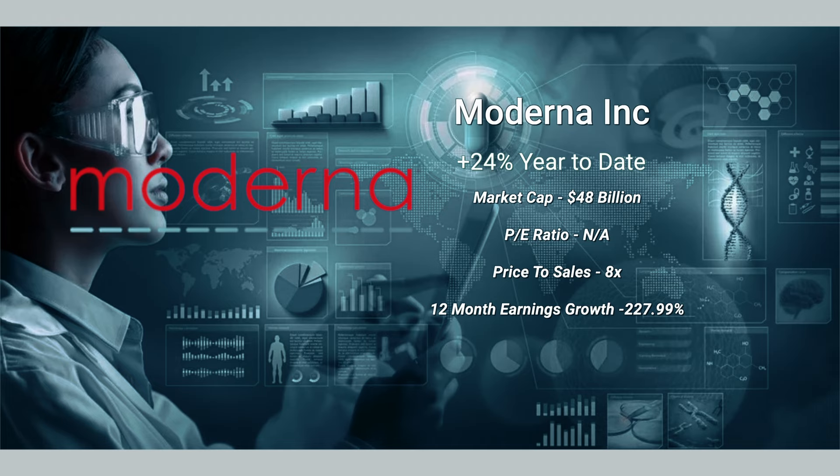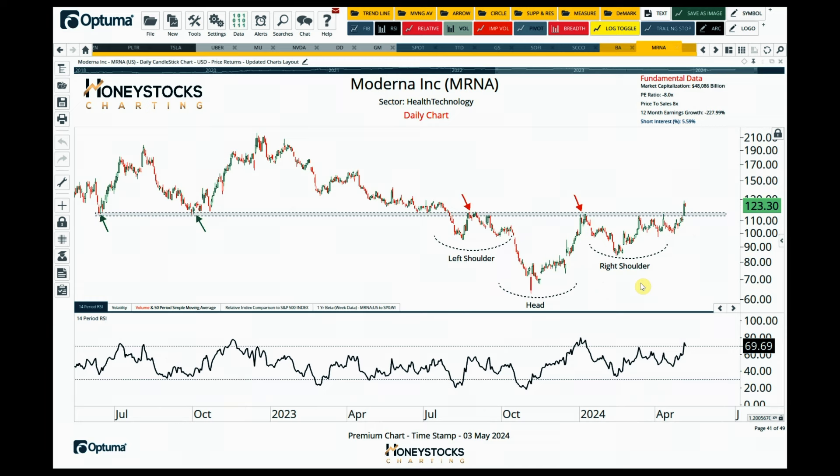Moderna — I am sharing this chart with our clients this weekend. It has had a big breakout over the last week, I think on the back of positive earnings yesterday. That looks like an inverse head and shoulders pattern developing, and I think you can manage risk against that $115 level.